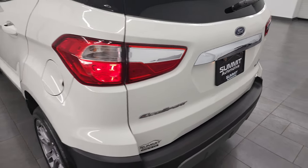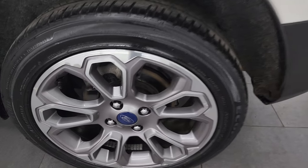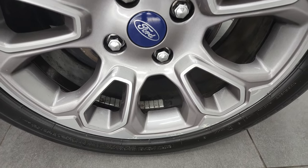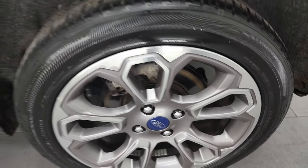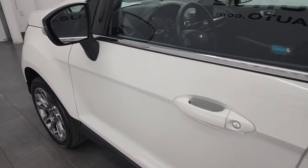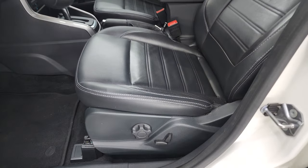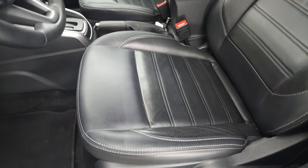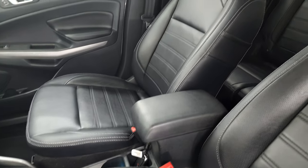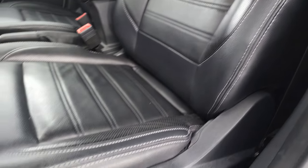Coming around to the driver's side once again, the rear quarter looks really good and this back rim is in pretty nice shape as well. The rest of the side looks good. It does have blind spot monitoring with built-in directional signals. Inside, the Titanium package gives you the black leather interior with bucket seats in the front — no major rips or tears on those seats, they look really good.